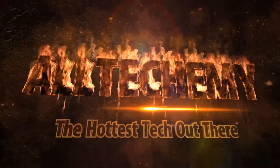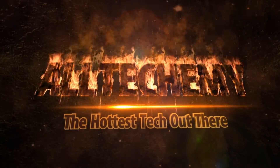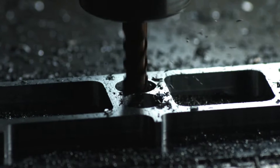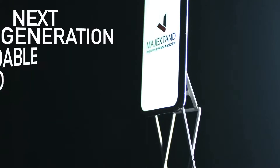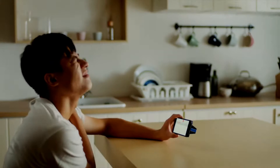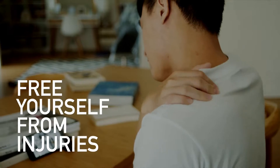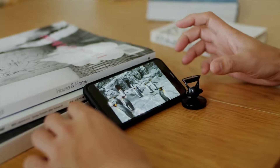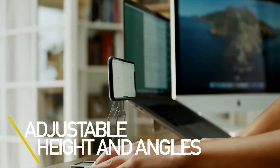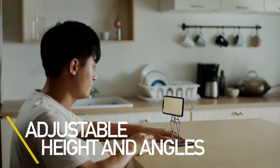The hottest pick out there. This is Magic Stand M — the next generation foldable stand perfect for all your daily tasks. Free yourself from neck and back pain. No more hunching over screens and no need to struggle with angles anymore. With Magic Stand M, your comfort is just one simple lift away.